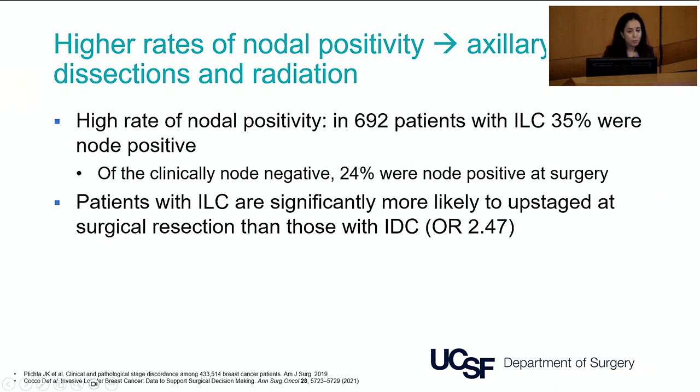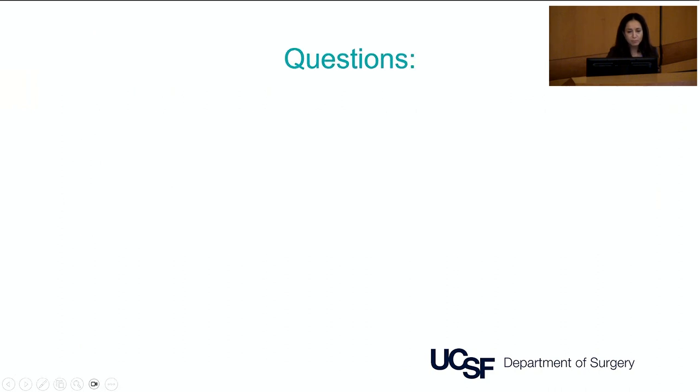Patients with lobular breast cancer are indeed more likely to have positive nodes. In a large series from the Cleveland Clinic of 692 patients with ILC, 35% were node positive. Importantly, of those who were clinically node negative, about a quarter were found to be node positive in the operating room — unexpectedly upstaged. Other series also confirm a much higher likelihood of being upstaged for lobular patients compared to those with ductal cancer.